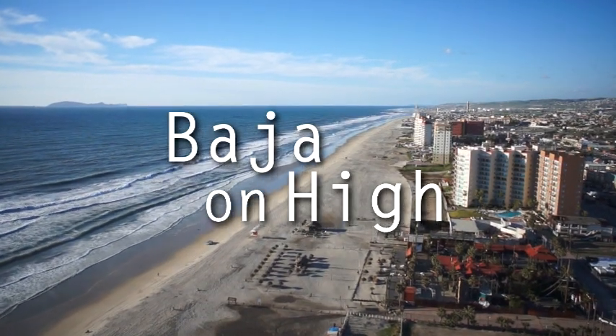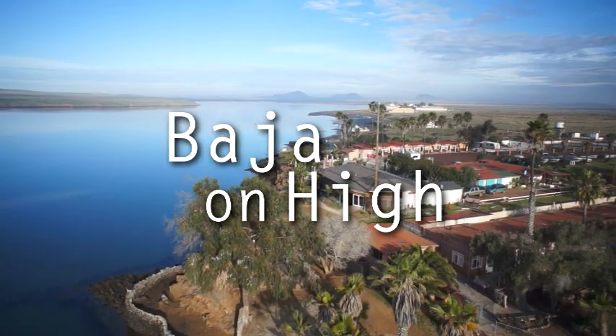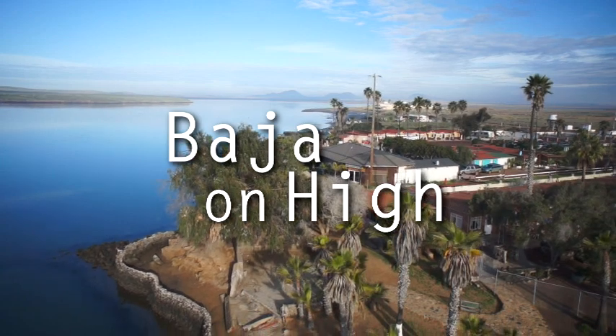Welcome to Baja on High. Let me take you on an aerial tour. I was amazed to see all that Baja has to offer to both visitors and those of us who live here.